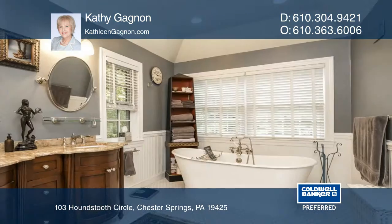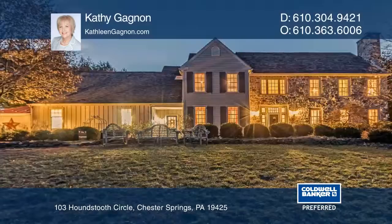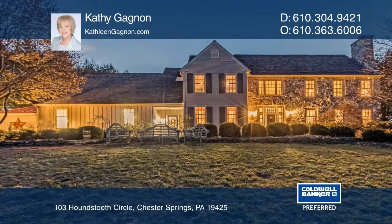Additional features include new windows, updated baths, and a garage large enough to house six sports cars. Learn how to make this home yours with a call to Kathy Gagnon.